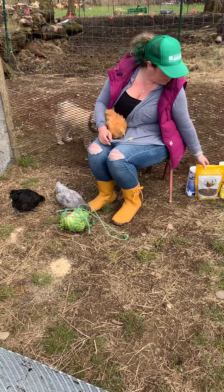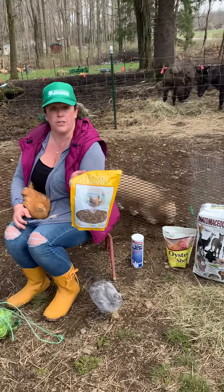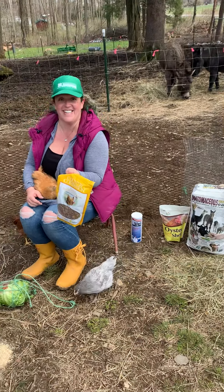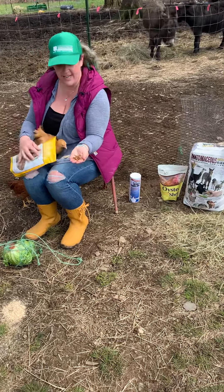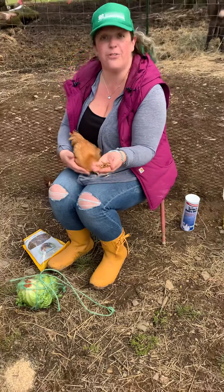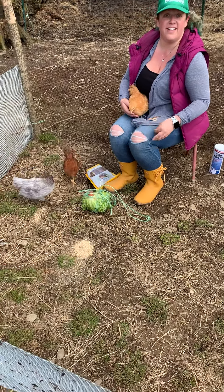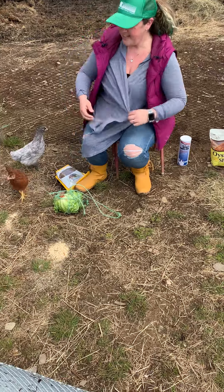Another really fun source of protein would be dried mealworms. You can get these at your local tractor store or farm supply store for very small amounts of money. You could also start your own worm farm, which I'm currently looking into. These dried mealworms are a really fun source of protein. They love eating them because naturally, when free-ranging, they search in the dirt for worms. It's fun for them to look through the ground and eat the worms, and it's a good source of protein. That keeps them entertained.